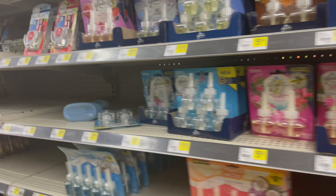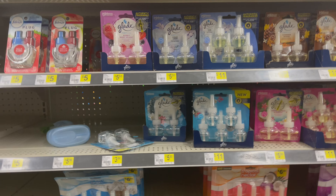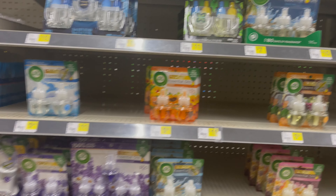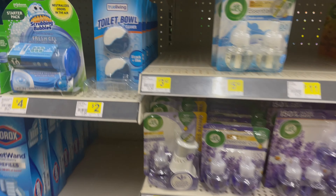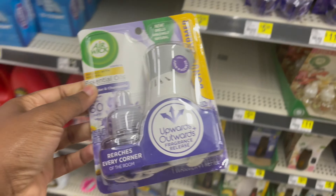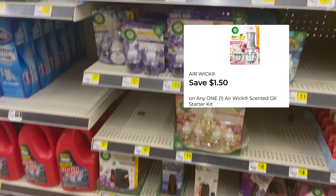Next is the Air Wick starter kit. I'm looking for the one that's three dollars and fifty cents. It looks like they only have the lavender essential oils, so I'll grab one of these for three dollars and fifty cents. Make sure you add the coupon above for it.